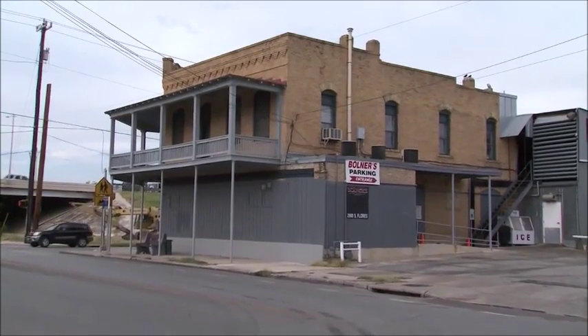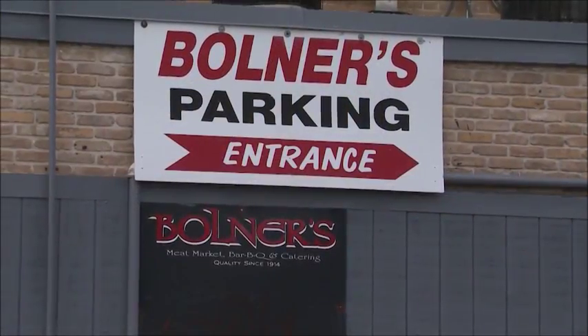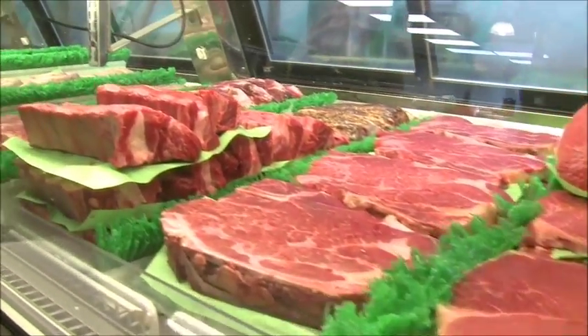Believe it or not, this building has been standing on this corner in San Antonio for more than 100 years. And you may not be able to tell from the outside, but a quick step inside proves that Bullner's Meat Market is a business built on high-quality beef.